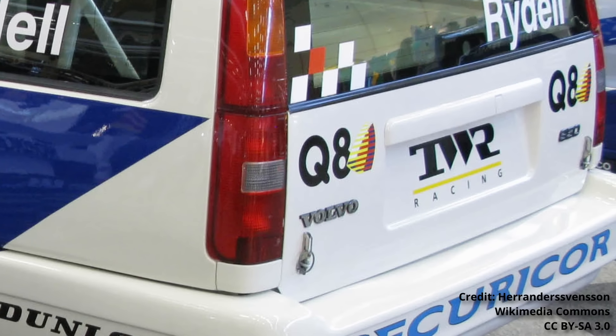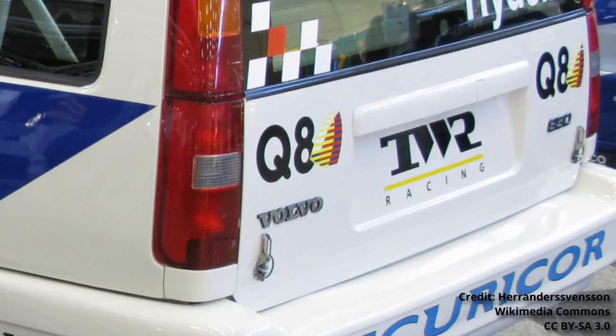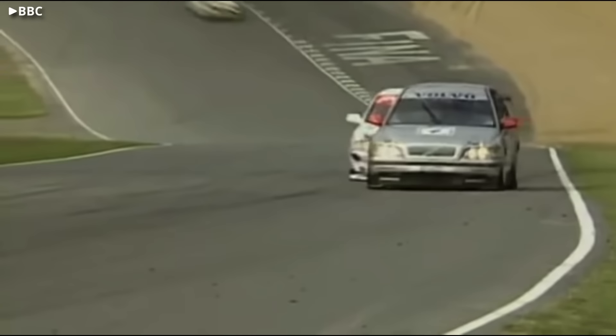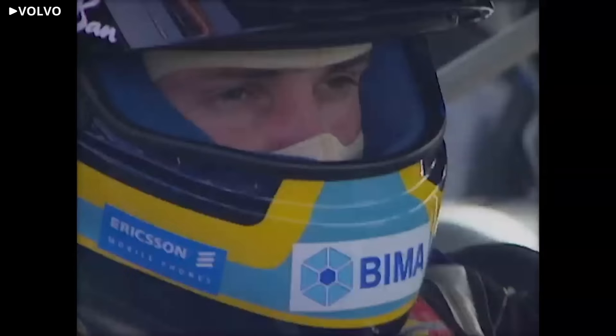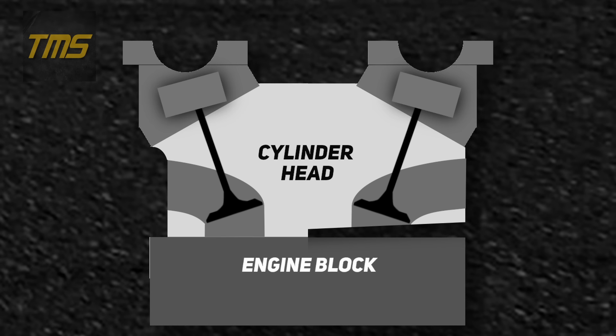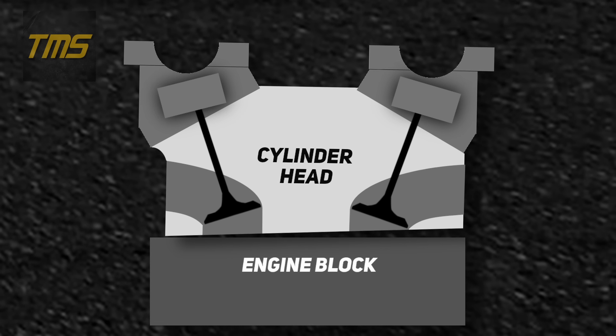And 1994's partnership with TWR was only the beginning. Just four years later, Richard Rydell took home the BTCC championship, piloting the legendary S40. An exceptional exercise in racing the rulebook, the 850 estate touring car was a lesson in perseverance, an excellent case study in marketing, and a reminder to never cut corners — unless those corners can get you some extra horsepower.